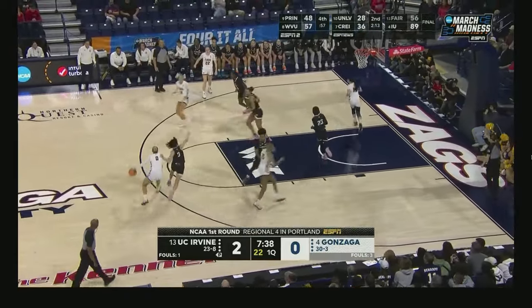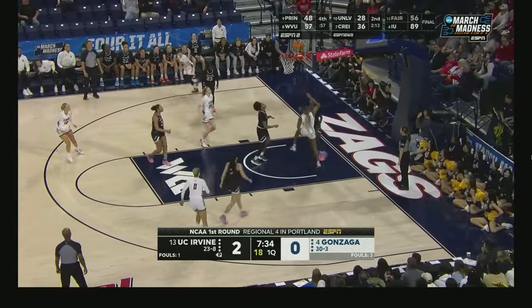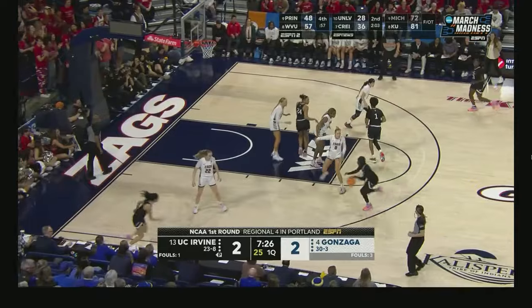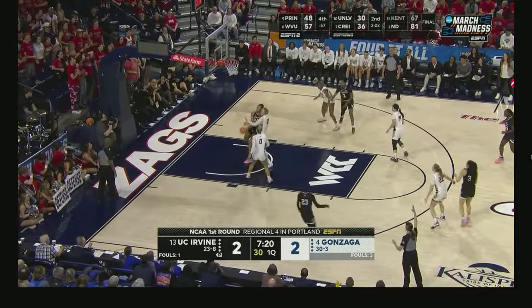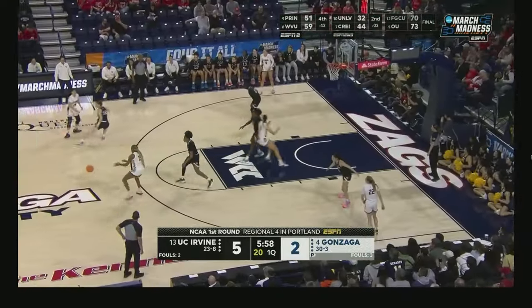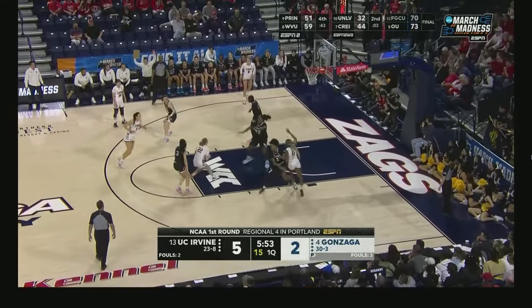A little bit of a zone press to start. High-low — Ejim wants a perfect distance side from Hollingsworth, because that high-low is devastating, especially when you can surround them with three-point shooters. Long ball — wow! It's 5-2, Eaters with the lead under 6 to go in this low-scoring start of the game.